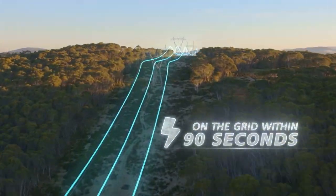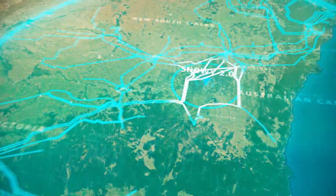Snowy 2.0's power is on demand, which means it can switch on quickly, providing energy to homes and businesses when they need it most.